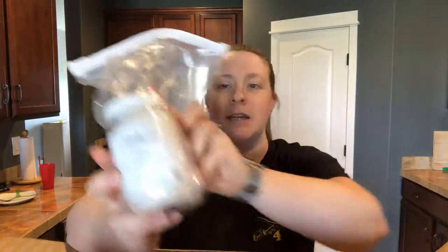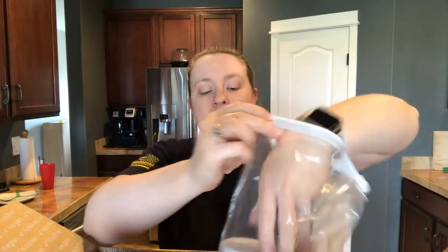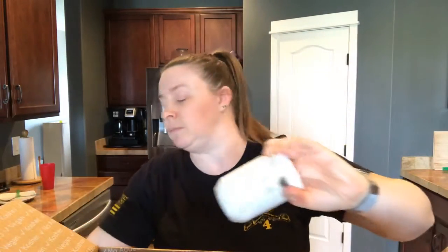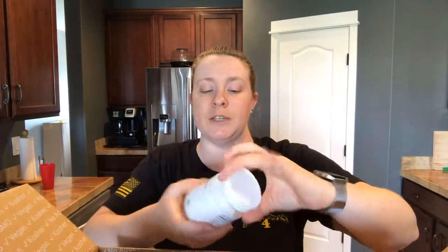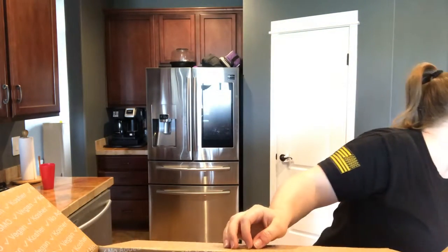The day I ordered, it was the last day to get virgin coconut oil for free with my order, so that came in. I don't really use this for anything other than cooking, so we'll see. It's a 10-ounce jar.